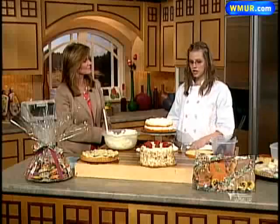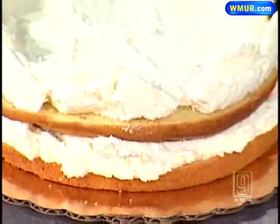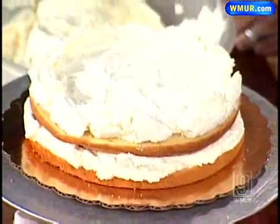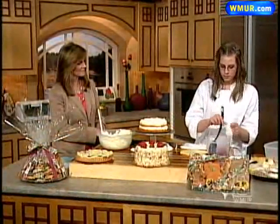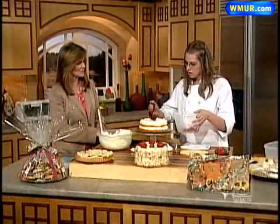For cooks at home, if they aren't comfortable cutting the layers that thin — because it's a little difficult to work with — they can just grab two cakes and make thicker layers, and that's always good too. Then we just have three layers with the whipped cream and strawberry already in the bottom, and I'll put a little more strawberry filling in here.